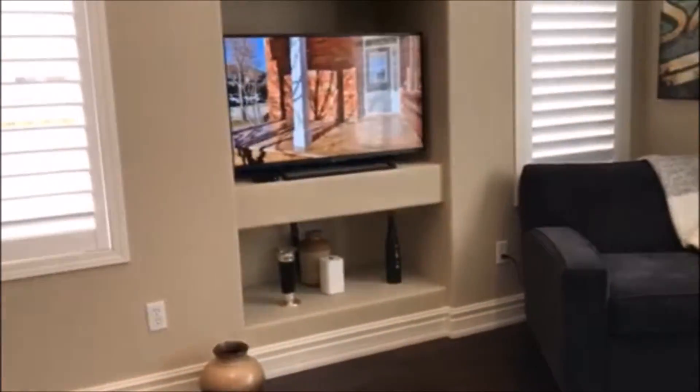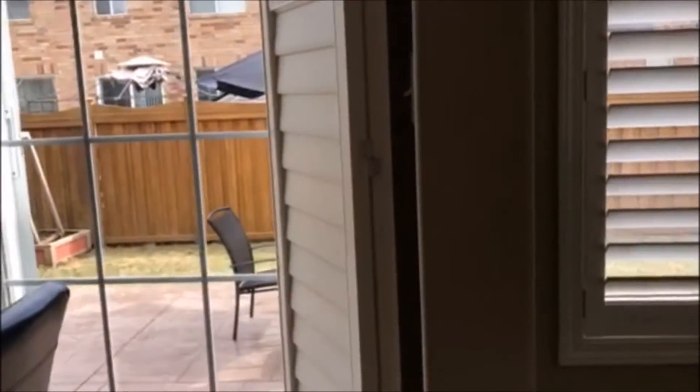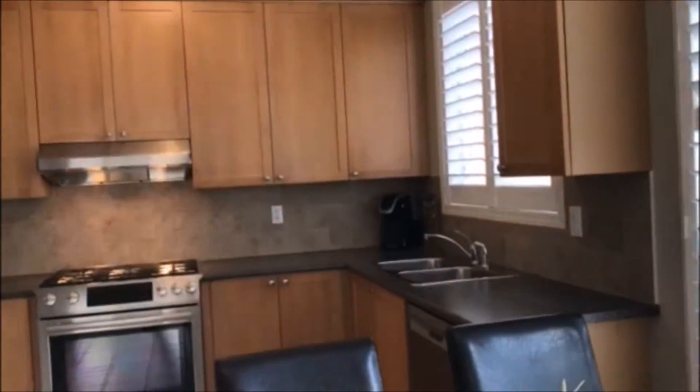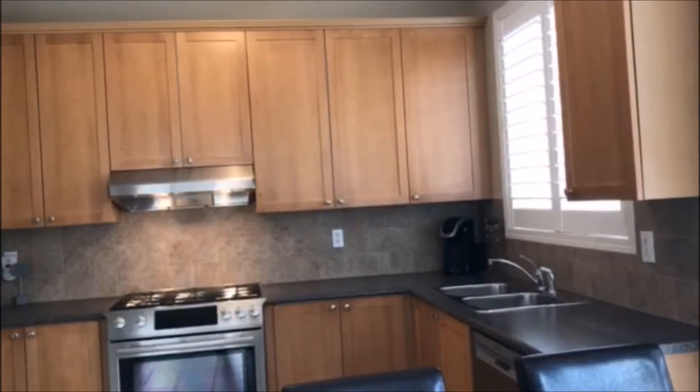Tons and tons of details like pot lights and premium trim, patterned concrete all the way around the front, back, and driveway. Here's the beautiful kitchen — it's open to the family room, making it super easy for entertaining. The list goes on and on.